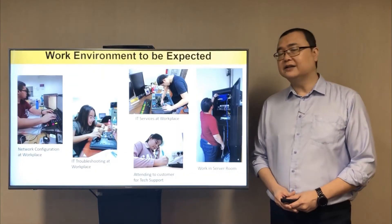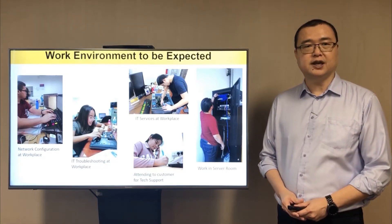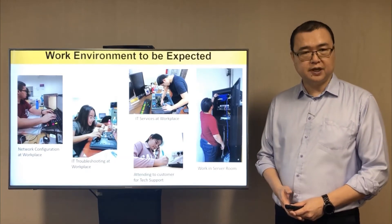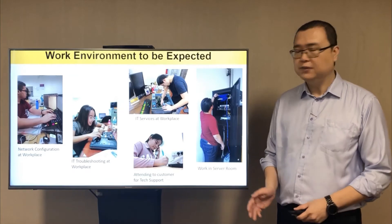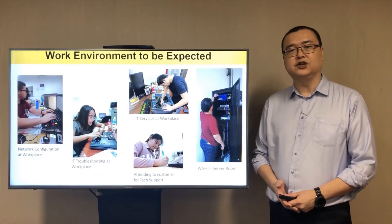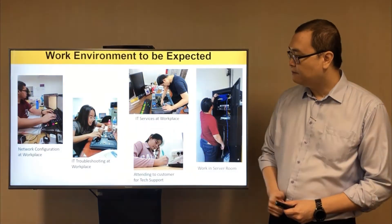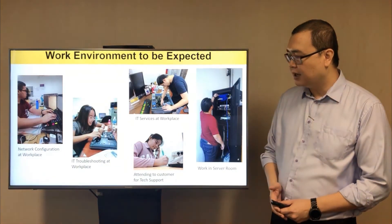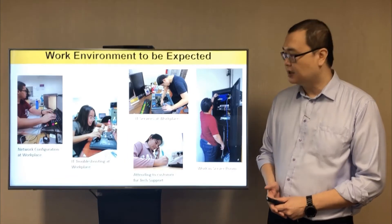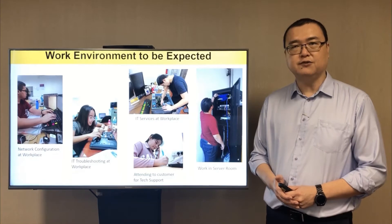So what are the types of work environment you can expect in the job role of an IT infrastructure engineer? As you can see from the pictures, the workplace could be your company office, in a server room or at a customer site. You can be performing a wide range of tasks such as network configuration, computer troubleshooting, upgrading a system at the workplace and attending calls to technical queries or incidents, to name a few. You can be assured that there will be no shortage of opportunities in this field.